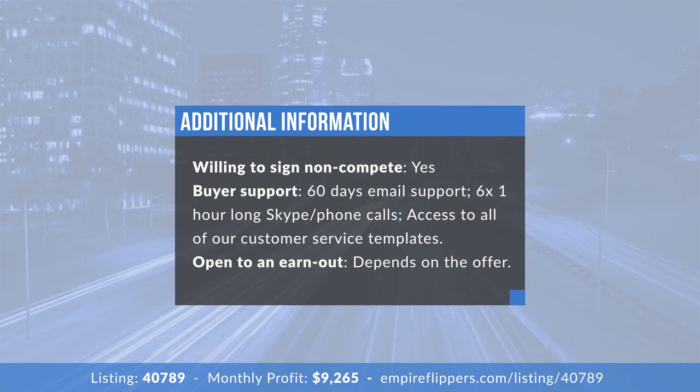How much support will you offer the new owner? I listed six hours of Skype calls where we can go through questions with screen grabs or whatever is needed, plus 60 days of email support — just send a screenshot and I'll get back to you promptly Monday to Friday. It's not going to be a sell-and-forget situation. This was the first product I ever launched and I'm almost attached to it — I want to make sure it's 100% successful and that I hand it over in the best possible light.